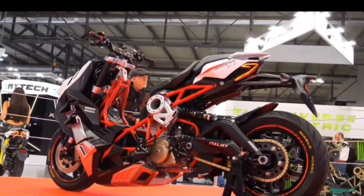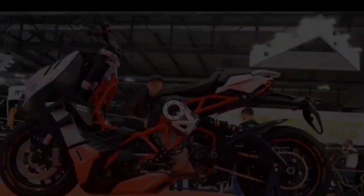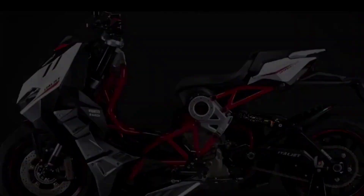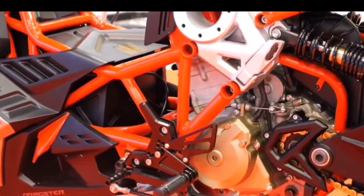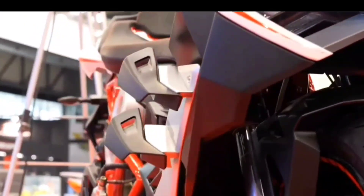ABS is also fitted as standard. The model on display is more of a hybrid of a scooter and a conventional motorcycle. The Dragster 500 GP is seen as Italjet's effort to advance three things in the motorcycle industry: superior technology, design, and perfection.